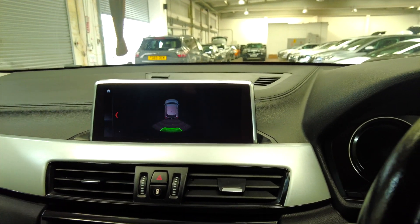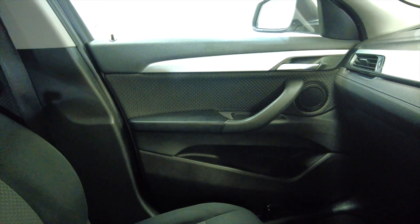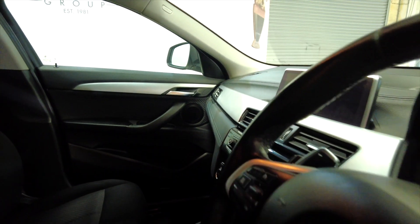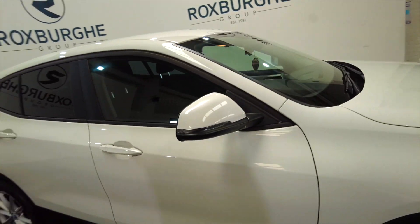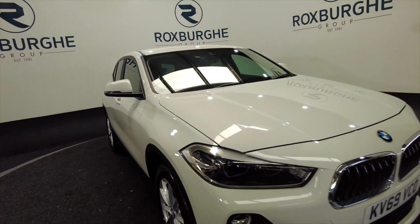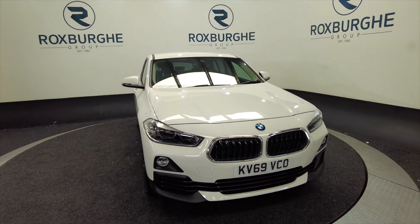Really nice car this, really well equipped with lots of space. A very popular car here at Roxburgh — if you're interested in this vehicle or any of our vehicles, you can always visit our website or just give us a call today. Thank you.